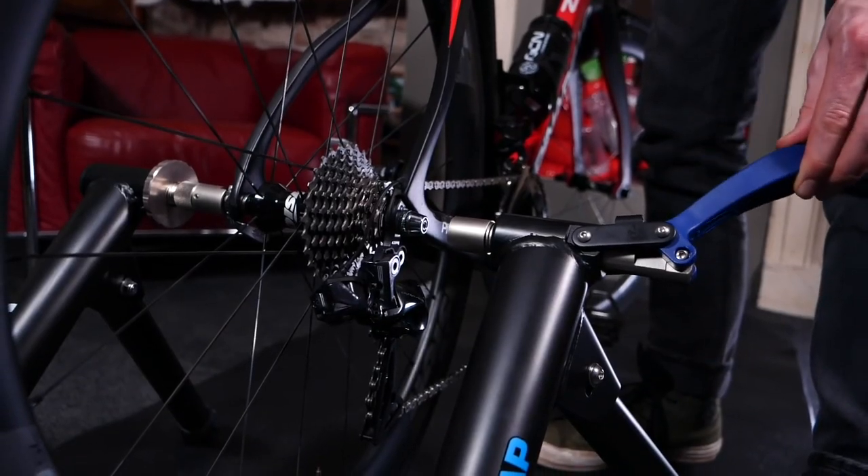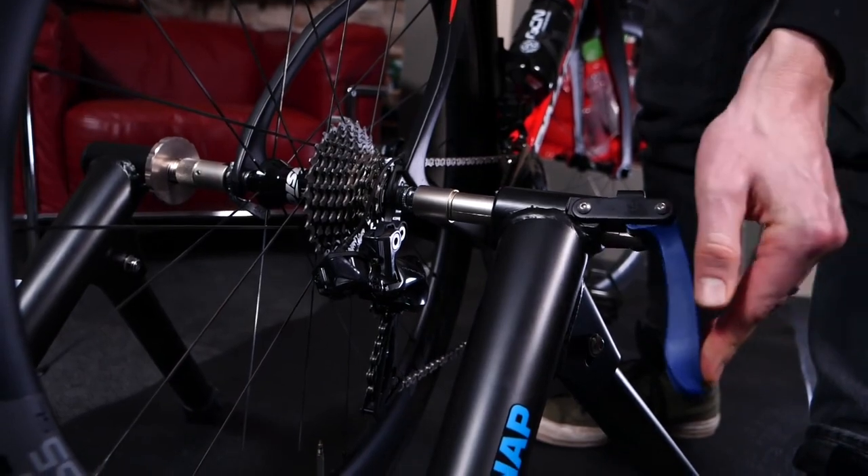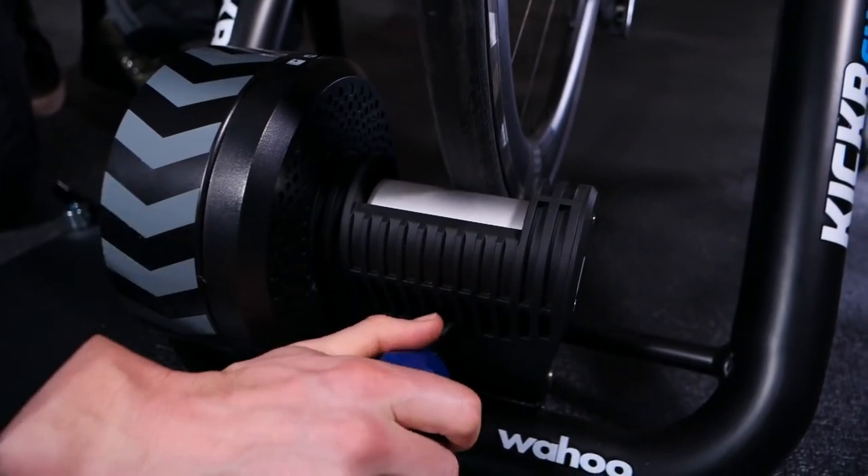What you do need to be mindful of with wheel-on trainers is, A, that your tyre pressure is set correctly and, B, that you very carefully follow the calibration process specific to the turbo trainer or training setup that you've got.